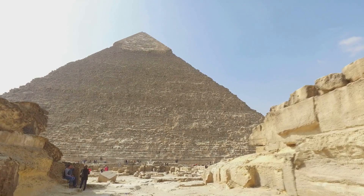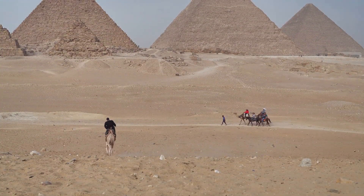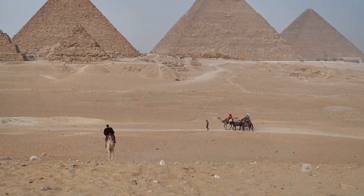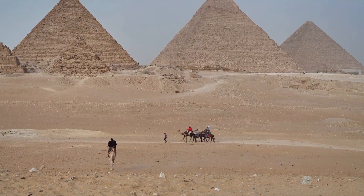The pyramid was built by skilled labourers, not slaves. They were well-fed and housed in nearby cities, working in a united effort. The stones were likely transported on rafts and stacked using ramps, ropes, sleds and levers.